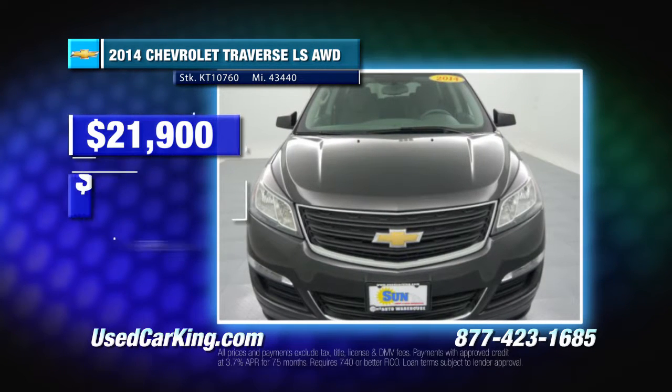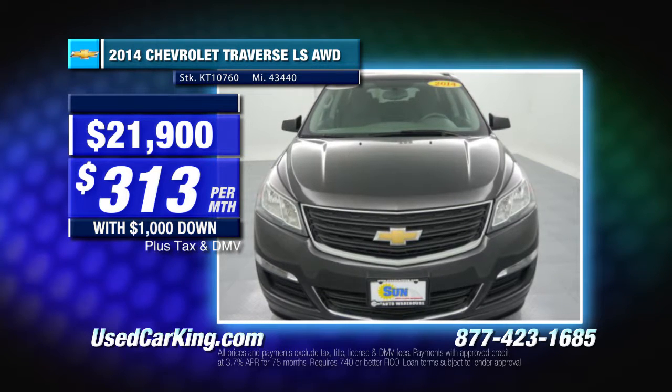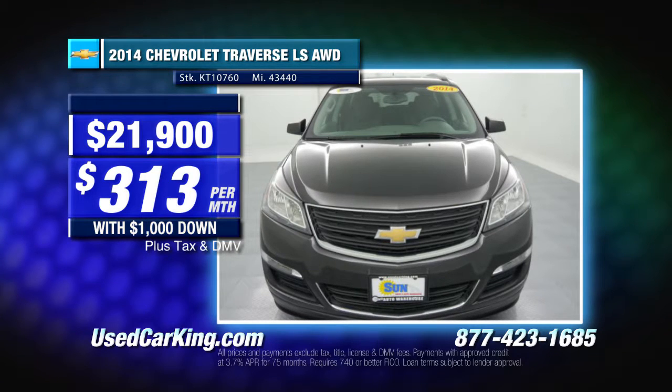Priced at just $21,900, only $313 per month with $1,000 down. We have many of these to choose from in different colors and options. Log on to usedcarking.com and check out all the photos, features, and selection.